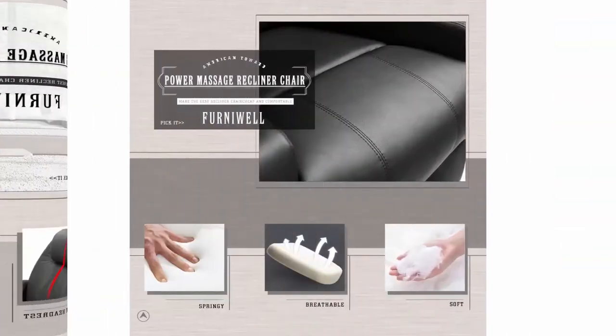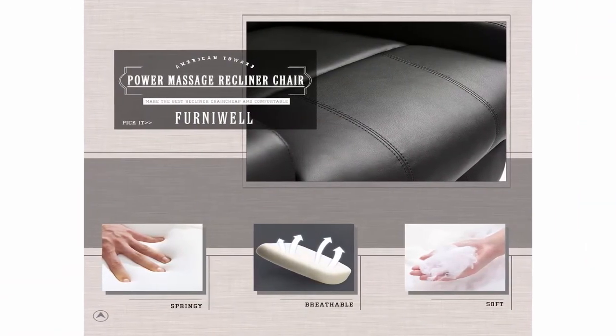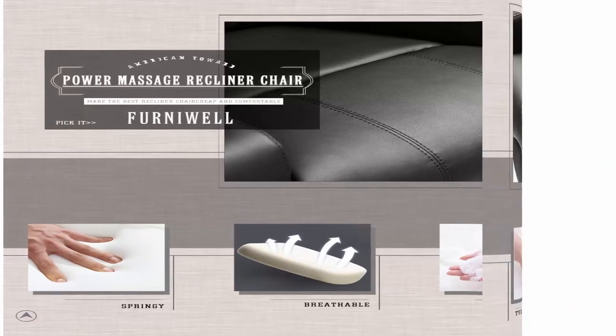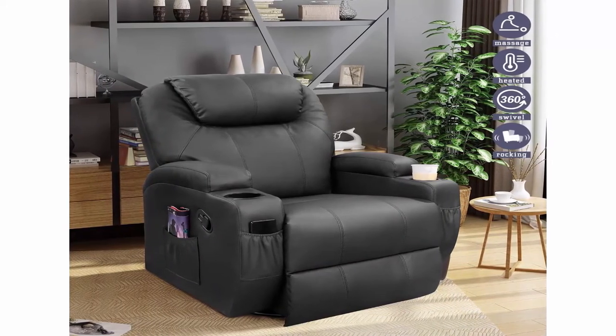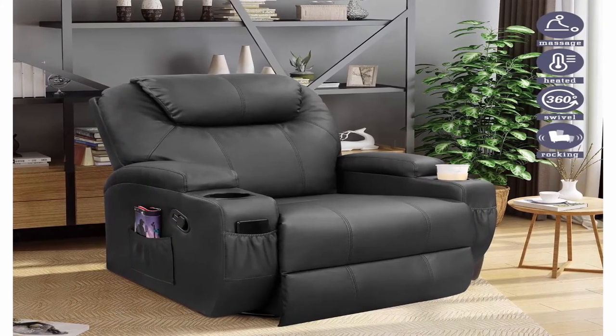Perfect detailed design: our lazy boy recliner has four side pockets, enough to place your remote control, mobile phone, a tablet, and books. Two special cup holders can place your drinks and free your hands.